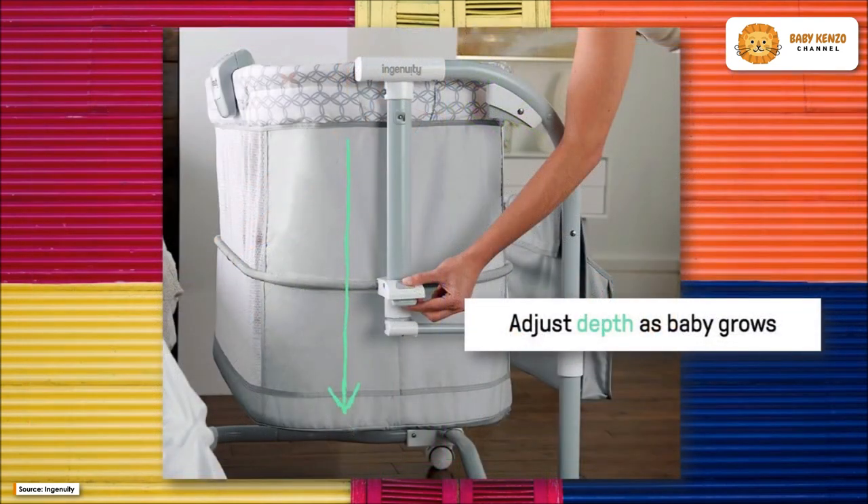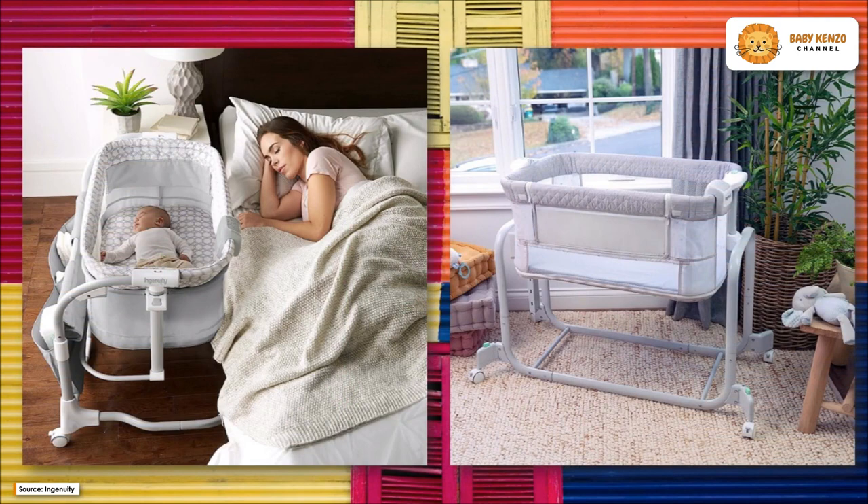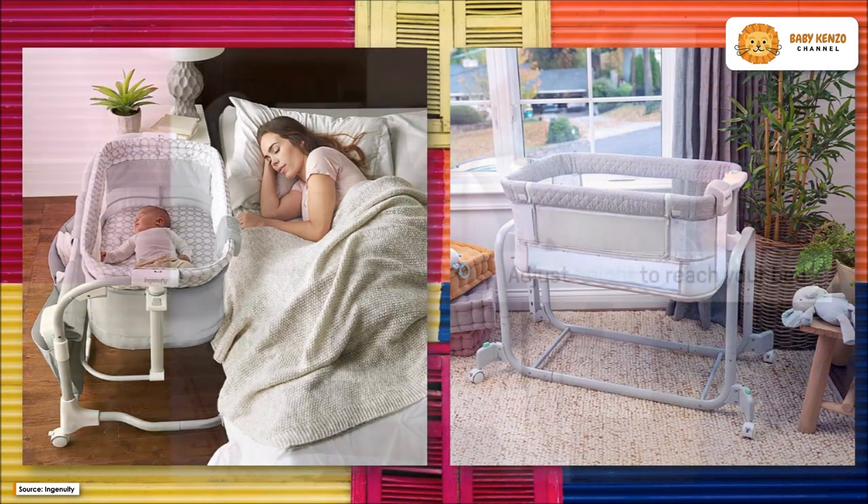Lowering the mattress gives your baby more room to develop in a safe and comfortable setting. Plus, its wheels, which can be locked in place, make it easy to transport your infant from the bedroom to the nursery.